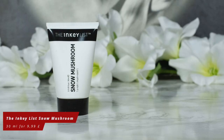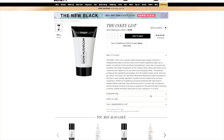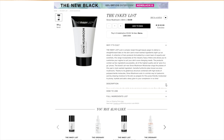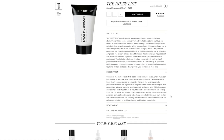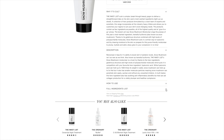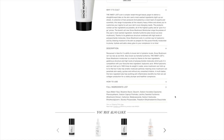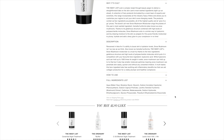Renowned in Asia for its ability to boost skin's hydration levels, snow mushroom isn't as new as we think. Also known as Tremella fuciformis, the Inkey List Snow Mushroom moisturizer is a must-try thanks to its gelatinous structure and high levels of polysaccharide molecules, which puts it in competition with hyaluronic acid. While hyaluronic acid can hold up to 1,000 times its weight in water, snow mushroom can hold up to five times that. It also has smaller molecule particles, meaning snow mushroom can penetrate skin easily, quicker, and without any unwanted irritation. It's a multitasker with soothing anti-inflammatory benefits that can aid collagen protection for a visibly plumper and healthier complexion.